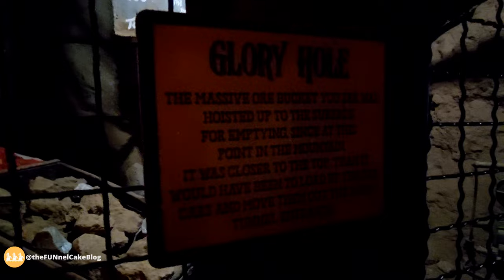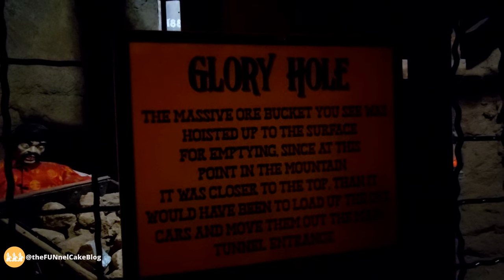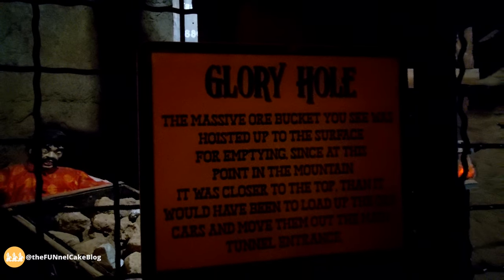This is the glory hole of the mine — $65,000. A massive ore bucket was hoisted up to the surface for emptying, since at this point in the mountain it was closer to the top than it would have been to load up the ore and move them out the main entrance of the tunnel.